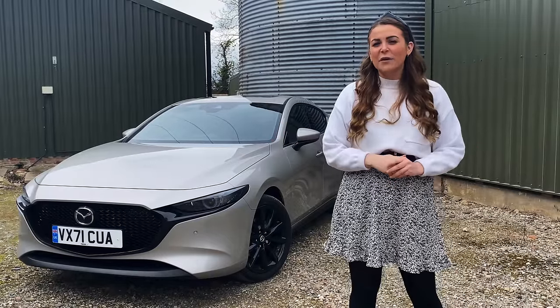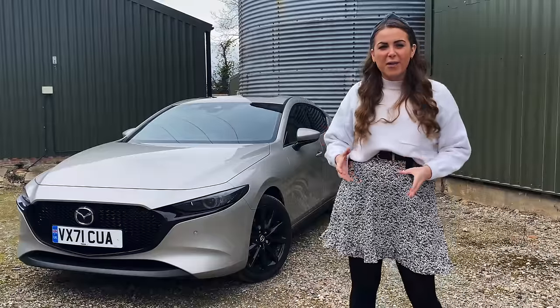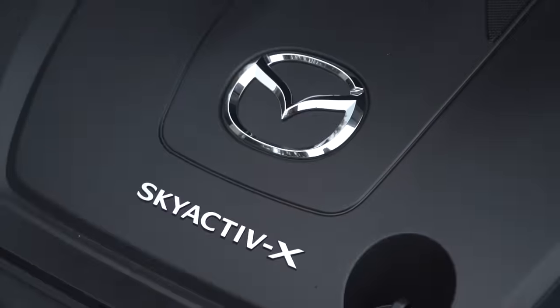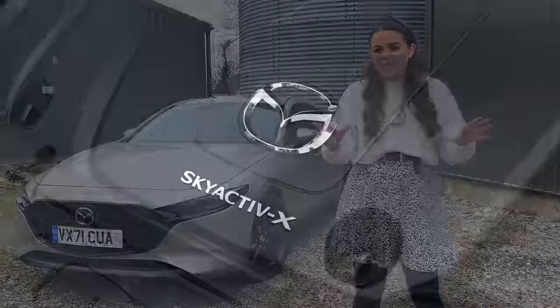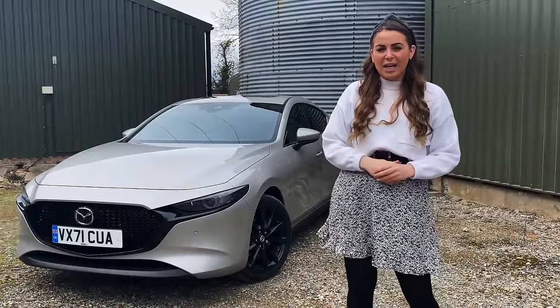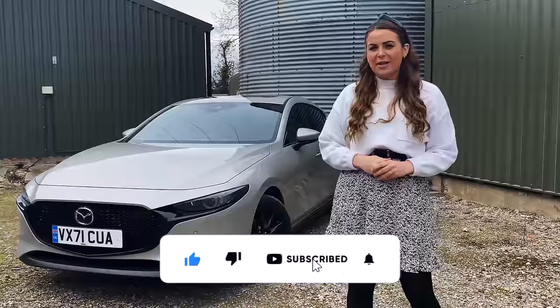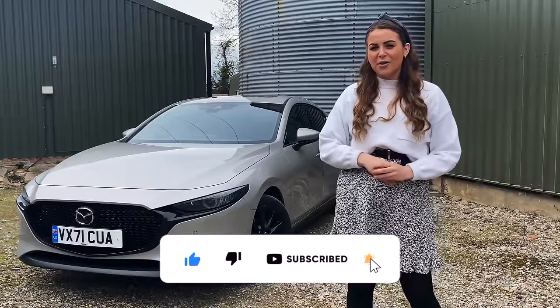Today we're kicking things off with the unconventional Mazda 3 — unconventional in design and unconventional as to what is under the bonnet. I'm really excited to tell you about this car, so if that sounds good please keep watching, and if you like new car reviews and car content then hit that subscribe button and follow along to Auto Social UK.